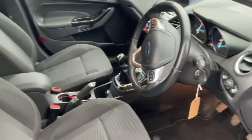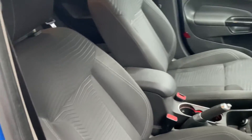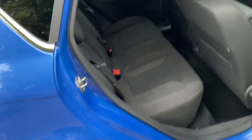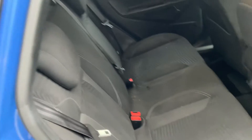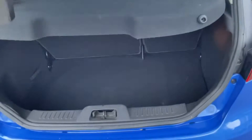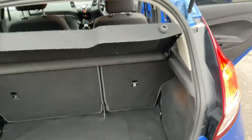We put some new floor mats in just to brighten it up a little bit. All the seats are in really good order — no rips or tears in the front or the back, as you can see they're all very good. Nice big boot, all very clean and tidy.